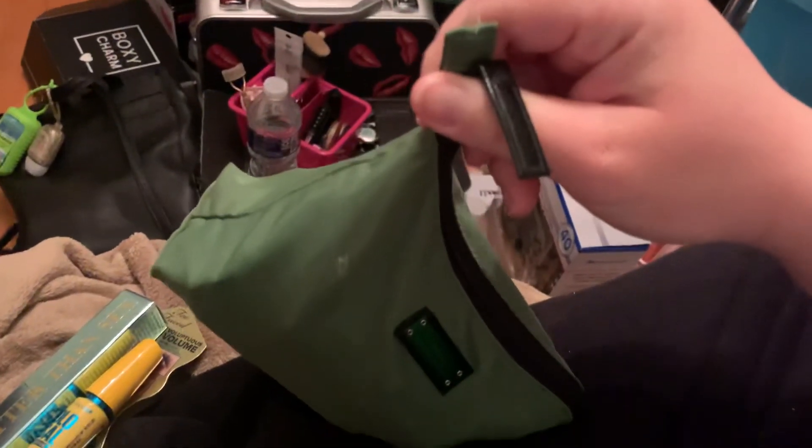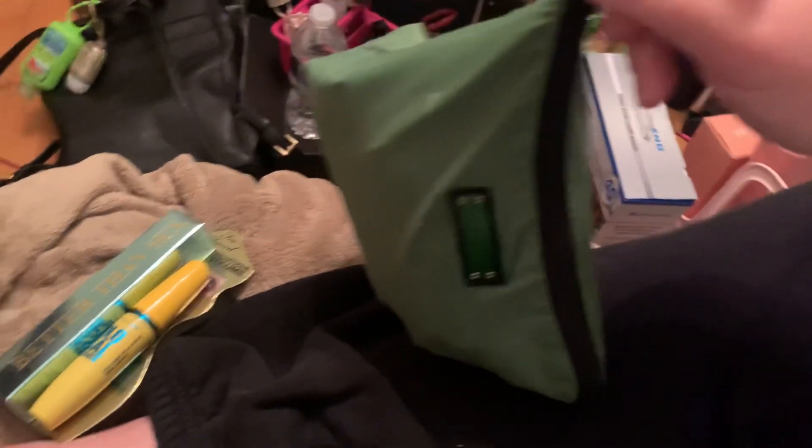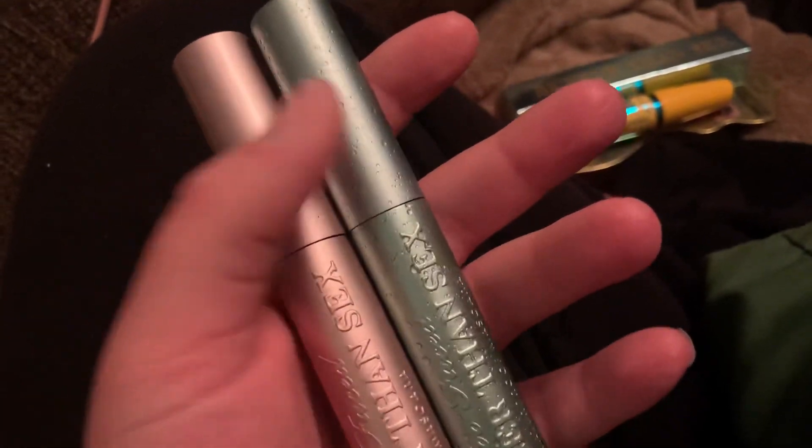Let me show you my mascara bag real quick — this is just mascara alone, with a few eyeliners in there too. That's why I need to go through it. My original Too Faced Better Than Sex is in there — actually I've got a couple of them. My waterproof ones are in here too, but these are all well over a year old, so they're going to bite the dust.